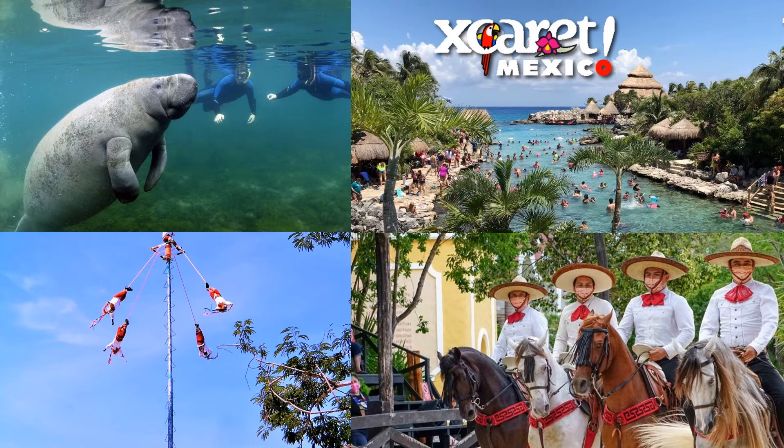The third day will be spent at Xcaret, which is a water-themed amusement park, but also has a ton of culturally significant activities such as Maya sky dancing, a colonial Spanish horse show, and things like that.